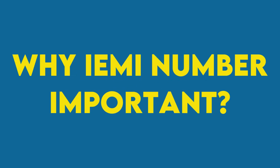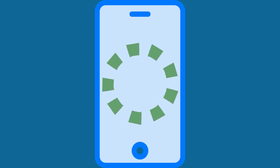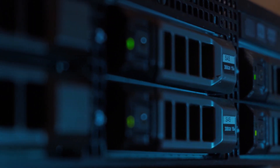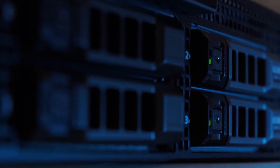Why is the IMEI number important? Just like we all have a unique social security number which we can use to prove our identity, a smartphone can be identified using its IMEI number, which is a numeric identifier generally 15 digits long. These IMEI numbers are saved in an EIR, Equipment Identity Register, database, which can be used to identify any mobile device.